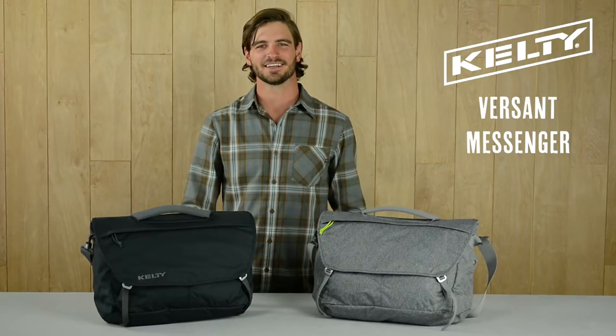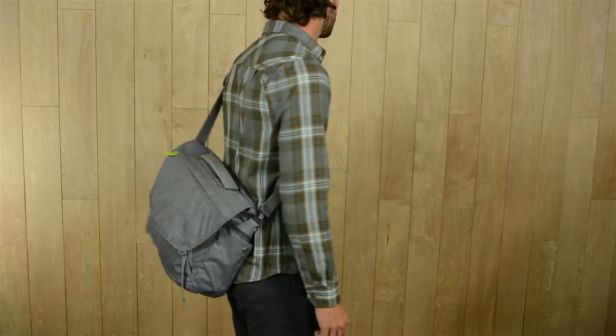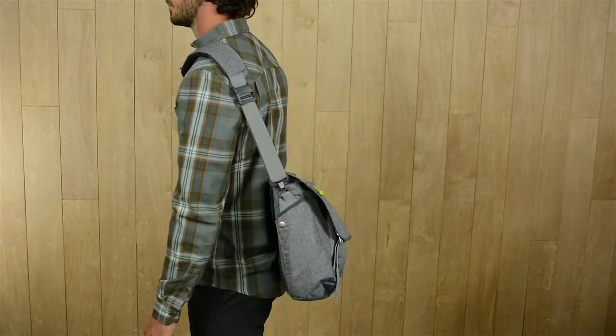Outdoor utility meets career versatility in the Kelty Versant Messenger. With a dash of style and a nod to Kelty's historic performance, the Versant Collection is new for 2016.